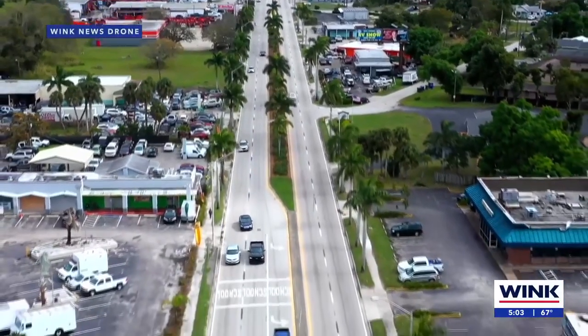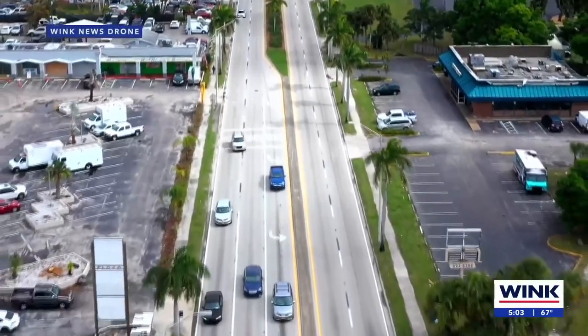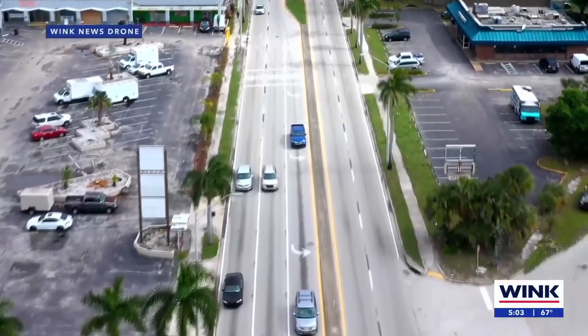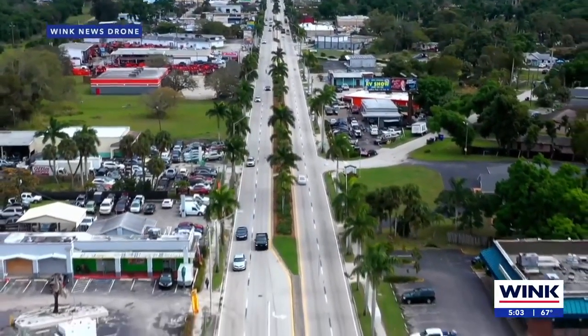Death trap — deadly hit and runs and wrecks are piling up. Yesterday here at 5, we told you FDOT is taking action to make it safer. Upgraded crosswalks, pedestrian beacons, better signing — all part of a project designed towards safety.